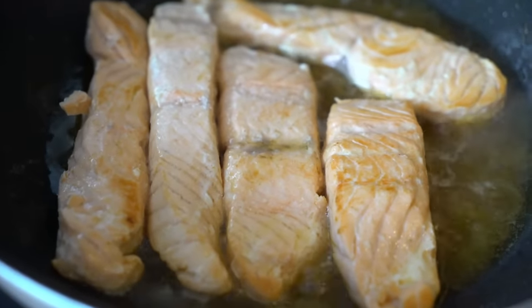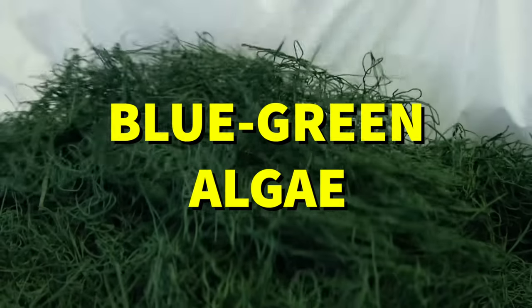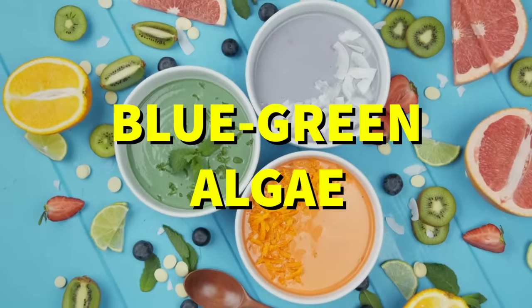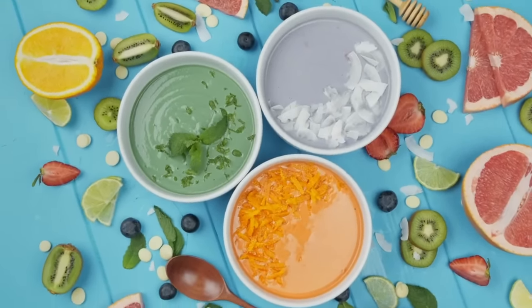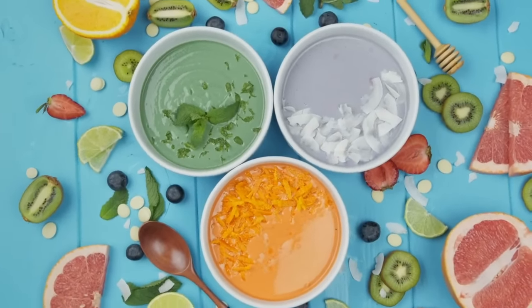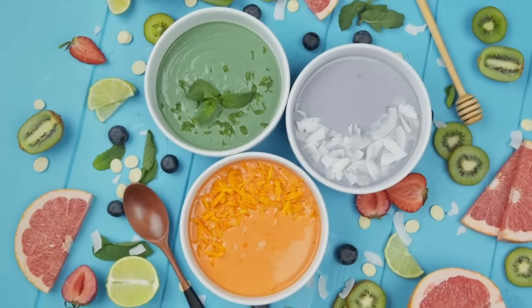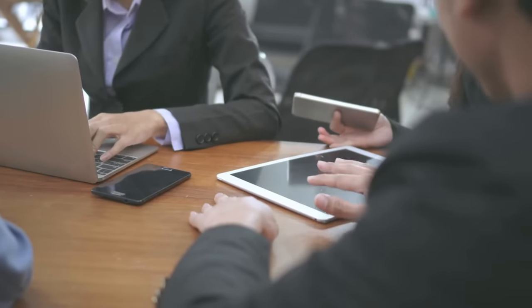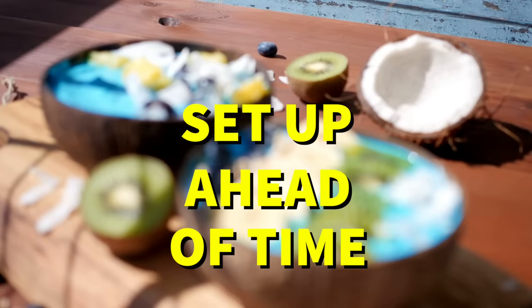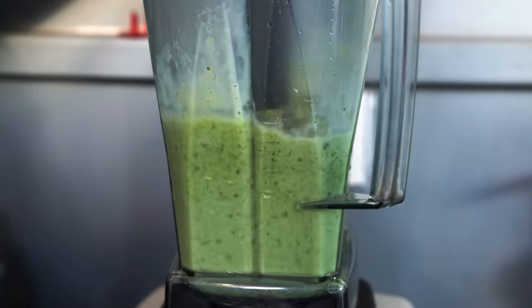This makes sense when you consider that spirulina is actually blue-green algae. The best way to ensure you're getting enough spirulina in your diet is to add it to smoothies. Spirulina has a mild flavor and can easily blend with other ingredients without changing the taste. To save time on a busy morning, set up your ingredients ahead of time so that all you have to do is toss them into the blender whenever it's time to drink up.